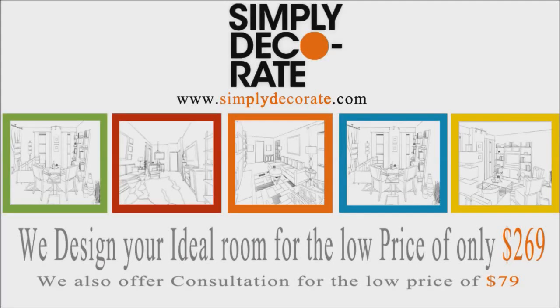Hi, this is Maxine Schreiber from Simply Decorate. We just completed a wonderful living room for a client of ours who lives on the west side of New York City. She wrote us again wanting us to complete the entrance foyer so that the whole apartment would have a more harmonious look.